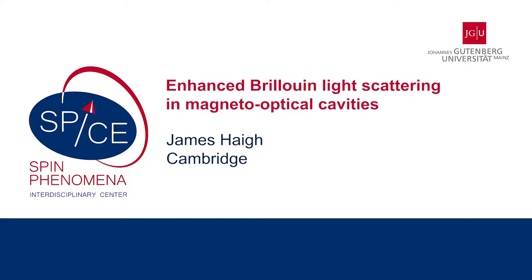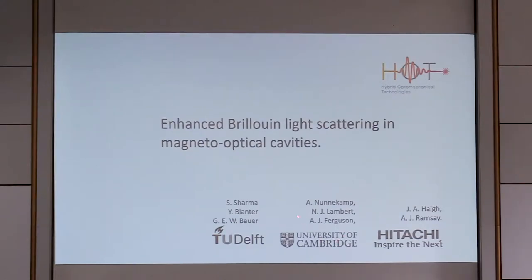I'm from Cambridge at Hitachi, and this is work done in collaboration with people in Cambridge, with theoretical support from Andreas Neumann-Kamp, and more recently from TU Delft — from Gerrit, Yaroslav, and in particular Sanchar, who's been helping us analyze our experimental data and understand what's going on in our experiments.